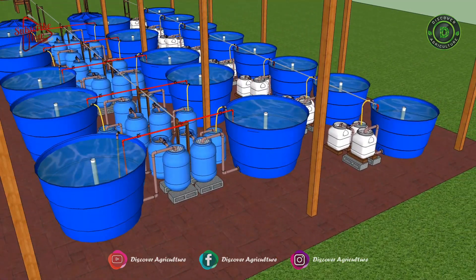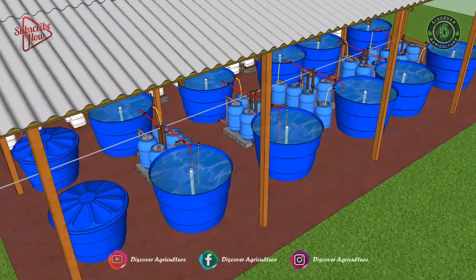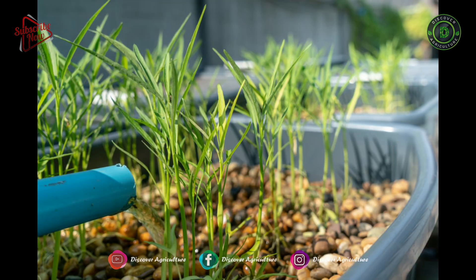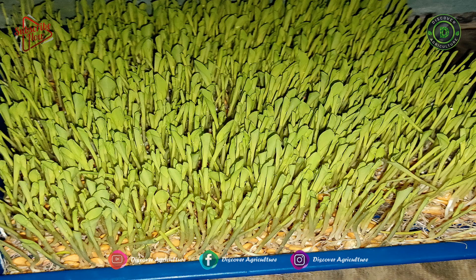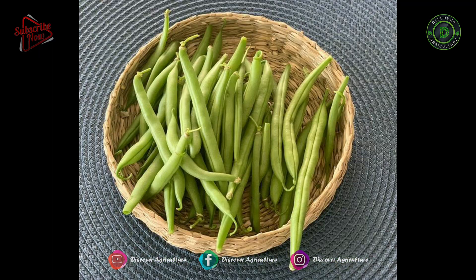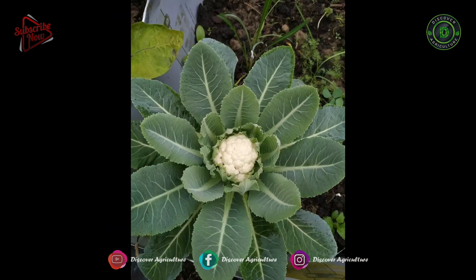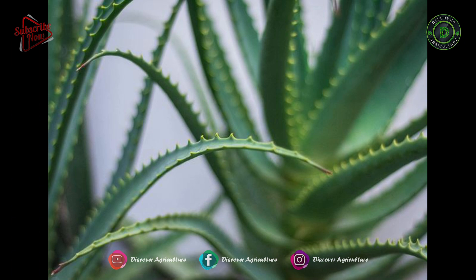Most commercial growers raise leafy crops, but you can grow all kinds of plants in aquaponics like lettuce, swiss chard, kale, collards, herbs, peppers, tomatoes, cucumbers, beets, radishes, carrots, green onions, leeks, beans, peas, kohlrabi, cabbage, broccoli, cauliflower, sunflowers, edible flowers, and aloe vera.